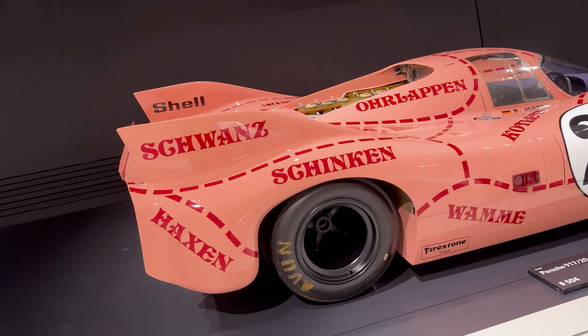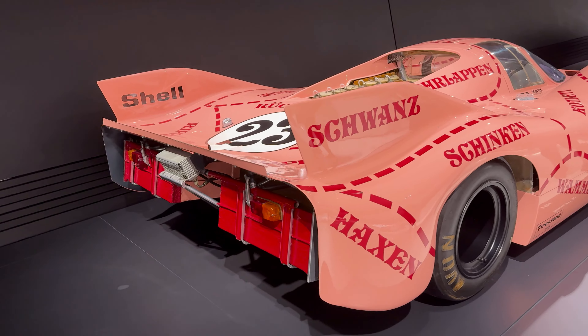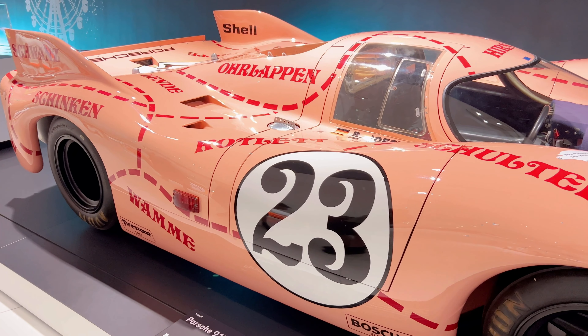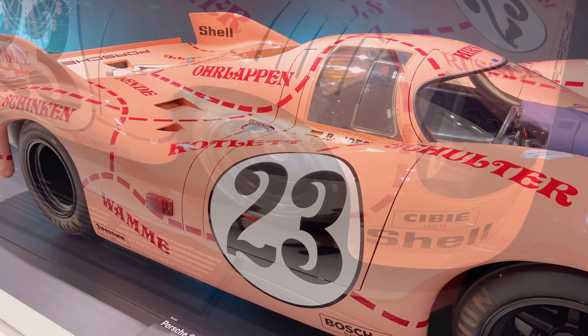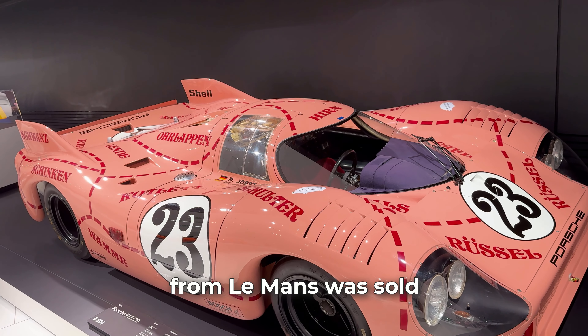One of them is the Porsche 917, a legend of the Le Mans race, winning on tracks where only a few can handle the speed. Steve McQueen, a well-known actor and racing enthusiast, starred in the film Le Mans while driving a Porsche 917K. After the film, this car became a symbol of speed and skill, and its value skyrocketed.